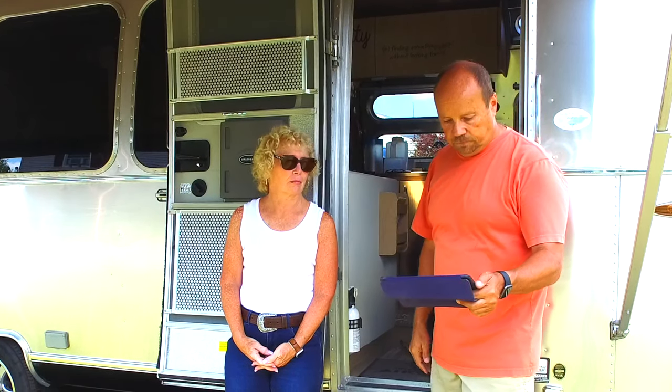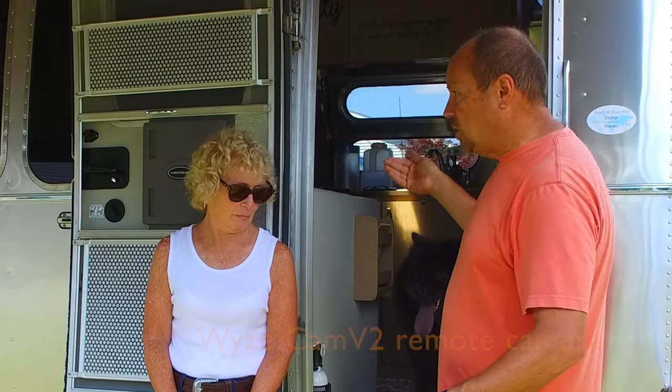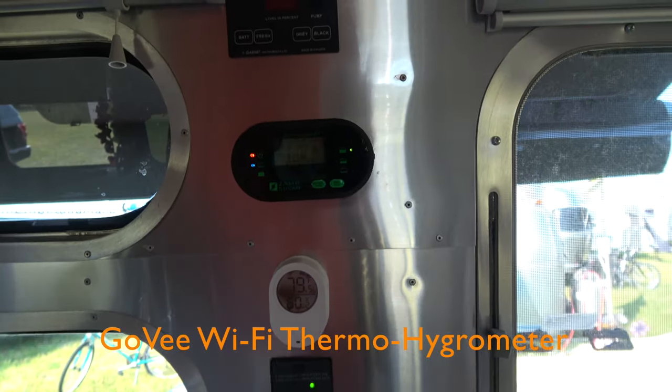You also want some type of remote monitoring of your pets while you're away. Inside the trailer we have a camera we can monitor from our cell phone to watch the dogs, listen for barking, and make sure they're okay. We also have a remote temperature monitor readable through our cell phone. Both systems require Wi-Fi — campground Wi-Fi or your own — and have no monthly service fee after purchase.